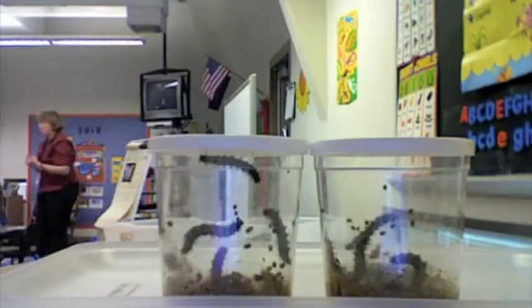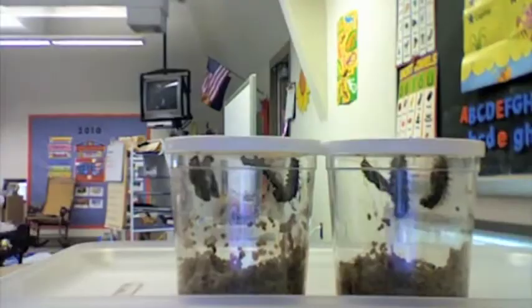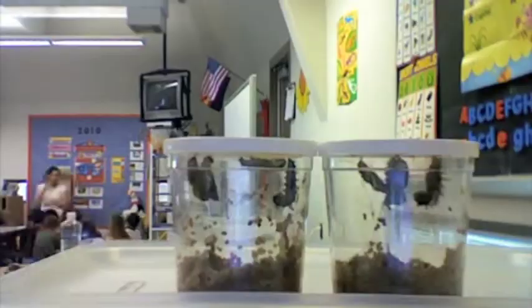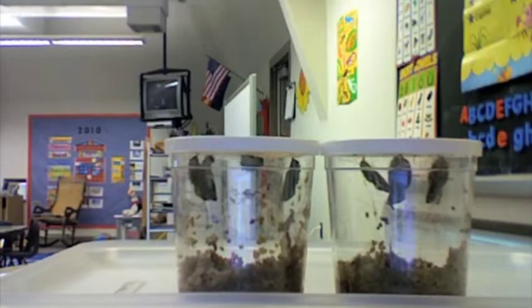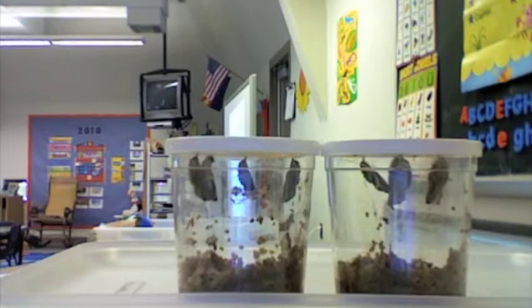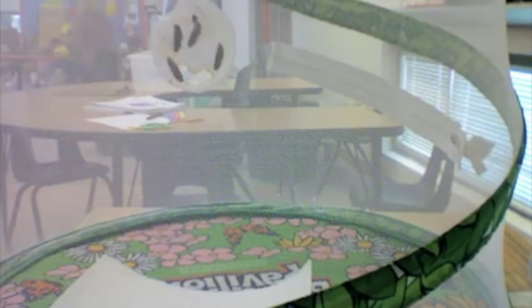Next, the caterpillars climb to the top of the jars and hang upside down. They shed their skin one more time. Now a hard shell called a chrysalis is made. The caterpillars are cozy in their shells and they rest.